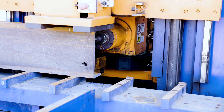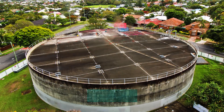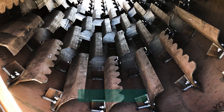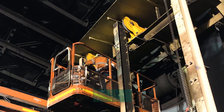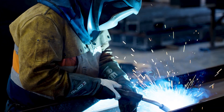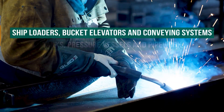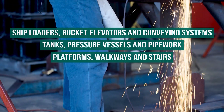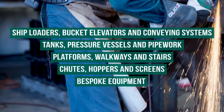ENAP currently fabricates mild steel and stainless steel products for a variety of industries and clients across utilities, food, industrials, agricultural, and mining. ENAP works on a diverse range of projects producing products including ship loaders, bucket elevators and conveying systems, tanks, pressure vessels and pipework, platforms, walkways and stairs, chutes, hoppers and screens, and bespoke equipment for a wide range of industries.